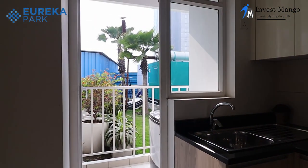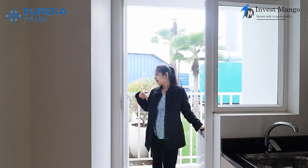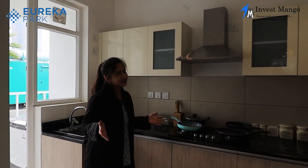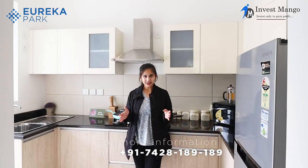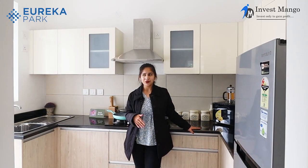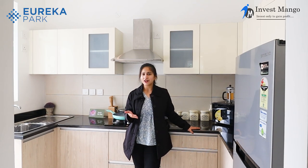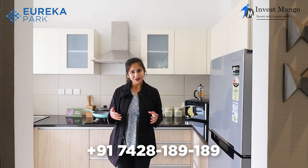We also have a utility balcony with space for a washing machine or dishwasher, and a servant washroom which you can convert into a storage room if you like. Since it's a smart home, the kitchen has a smart auto gas leakage detector that is managed through your phone. The motion detector will sense if gas is left open, send a notification to your phone, and you can then turn off the main connection. If you're liking the property or want to get in touch with our portfolio manager, contact us at 7428 189 189.